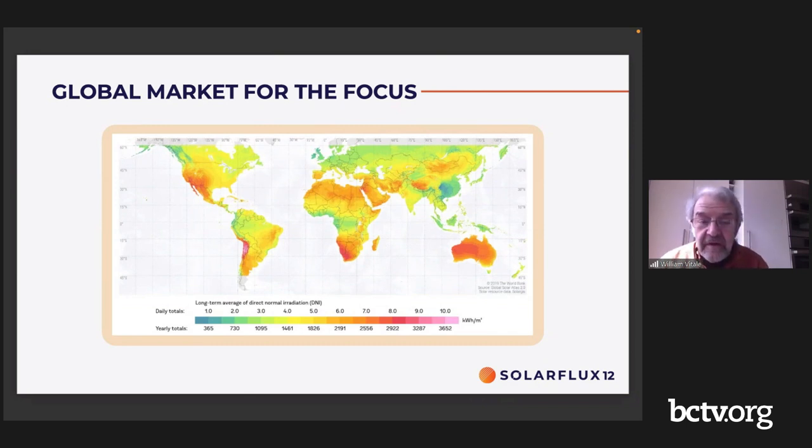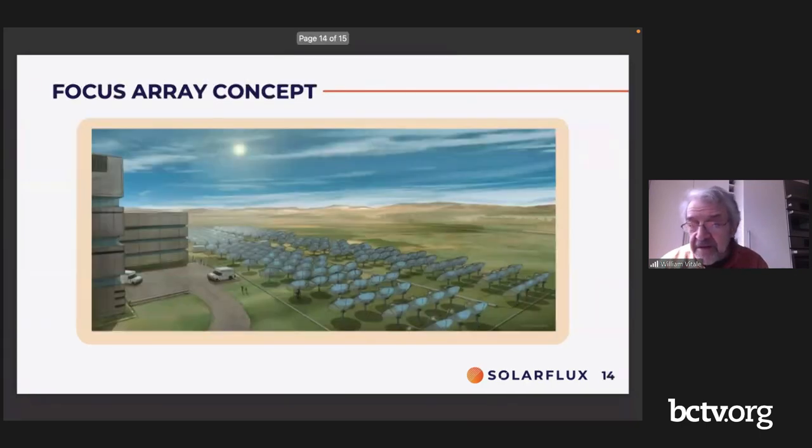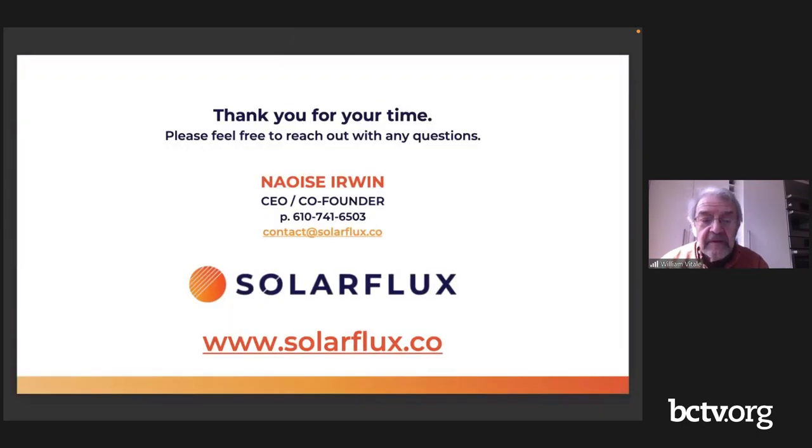I think you had a slide with contact information. Yes — the contact email is contact@solarflux.co and the website is www.solarflux.co. Feel free to reach out should there be interest in learning more — the website has some good information.